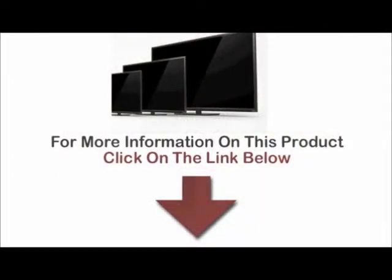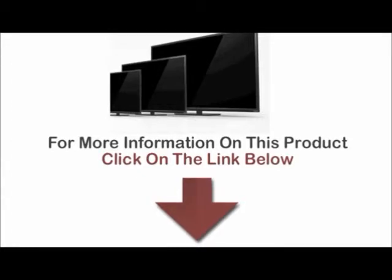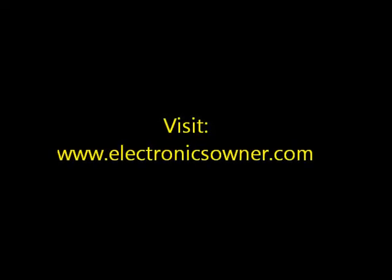For more information on this product, click on the link below. The Vizio E241i TV is available in the description below. Thank you.